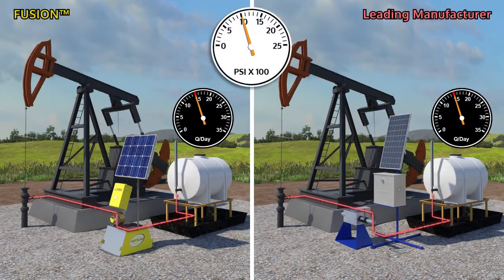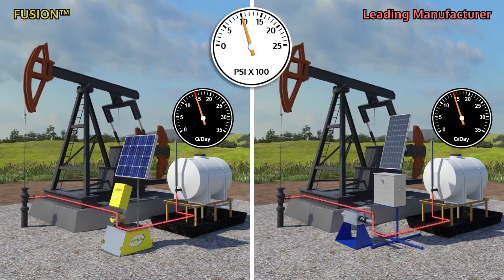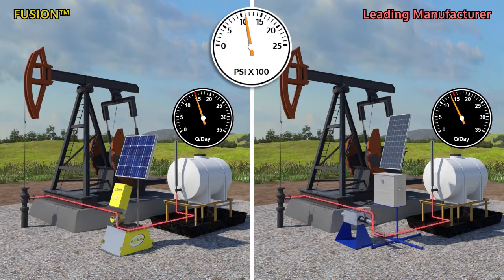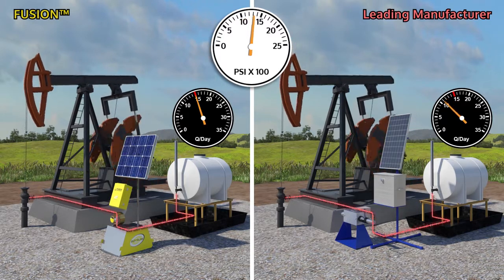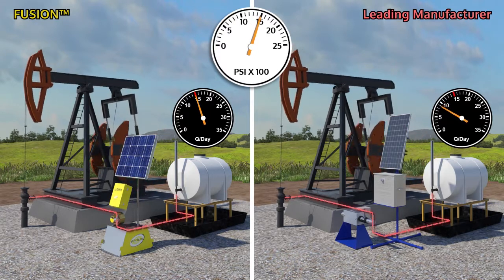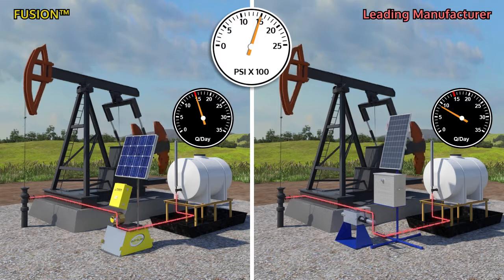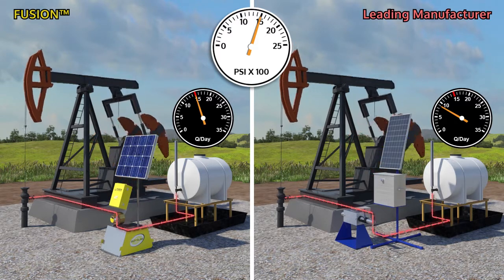Conventional chemical pumps slow down as pressure increases and speed up as the load on the pump or pressure decreases. The Fusion's patented brushless DC motor technology provides continuous, accurate injection, even when process conditions change. The controller uses patented algorithms to interpret pressure, which is then used to automatically adjust motor speed to maintain a constant injection rate.